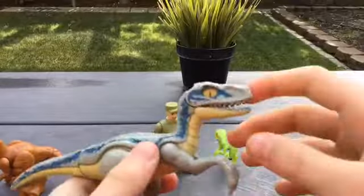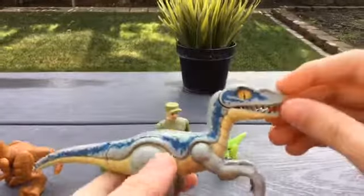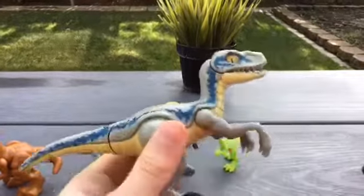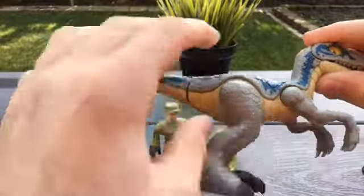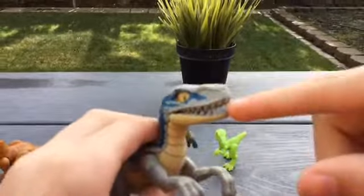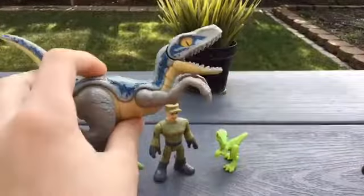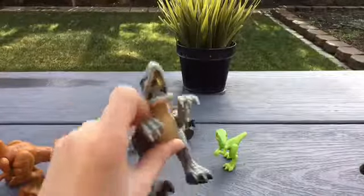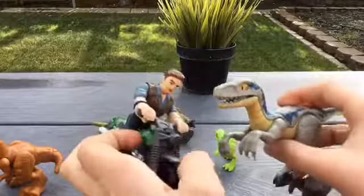The last dinosaur in the set is Blue the velociraptor — one of the main dinosaurs of the movies. I think this is a lot more accurate version of Blue. Most Lego Blues show him as dark green with a little bit of blue, but he's actually just gray. I really like this design. He's got marble eyes and pretty much the same articulation as the Stygimoloch — arms and legs move. He can also open up his jaw, which is kind of cool — he looks like he's on the hunt, about to kill.